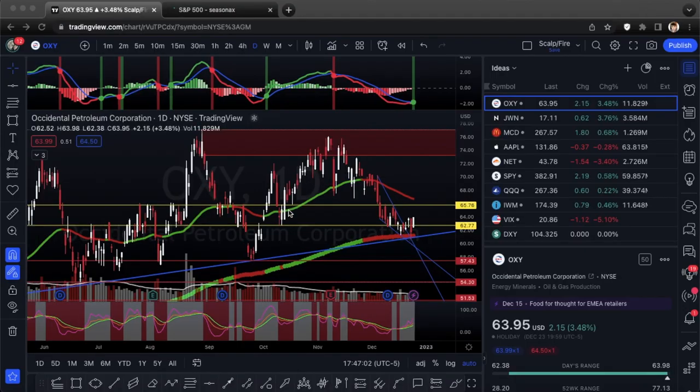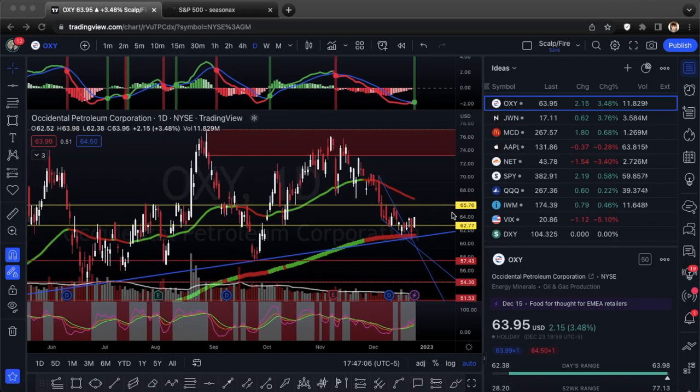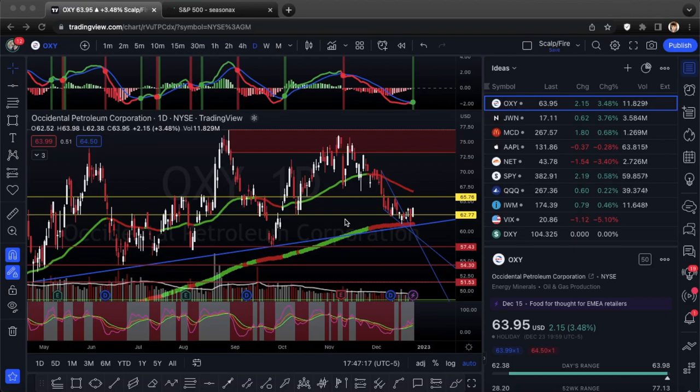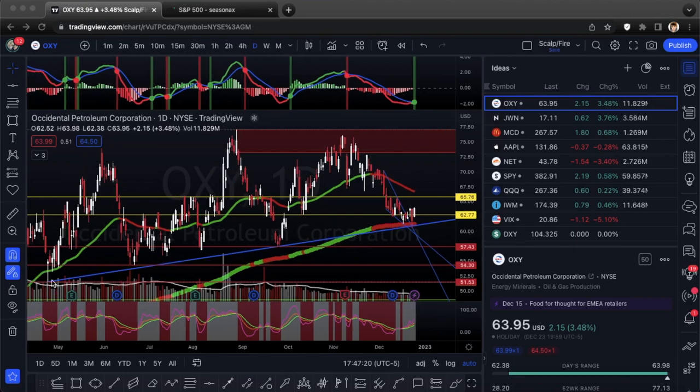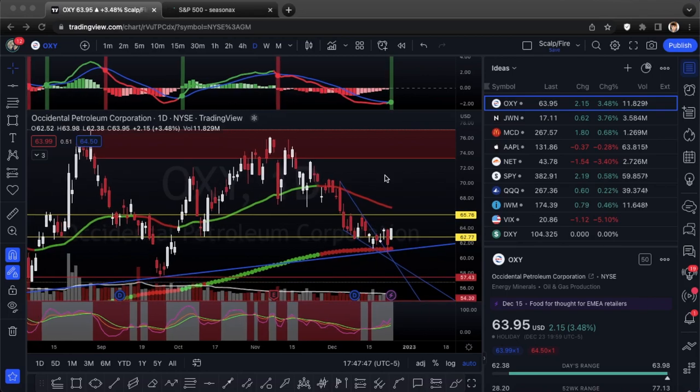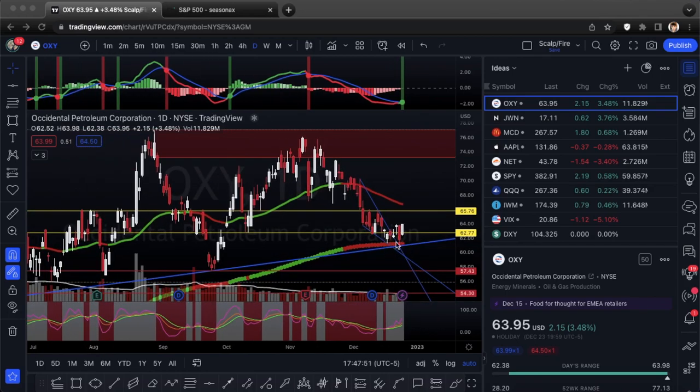We'll get into our first setup, OXY, which we had last week as well. I really like it again due to the fact that it created a falling wedge and was able to break out. You got test one, test two, finally came down, tested the third trendline, and was able to make a base off the 200 EMA. It created a falling wedge, reclaimed over 62.77, and may be heading back up to 65.76. The daily MACD is holding to the upside — finally got a positive cross.